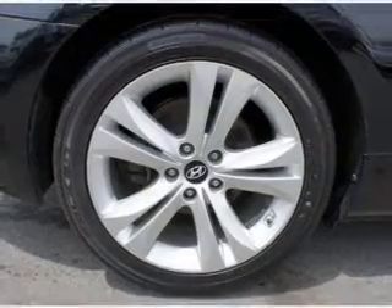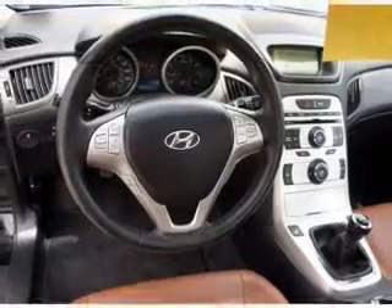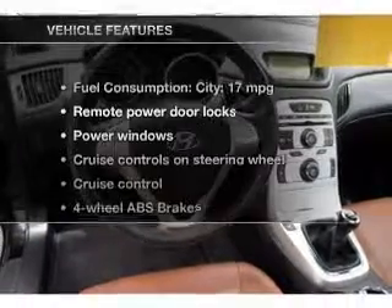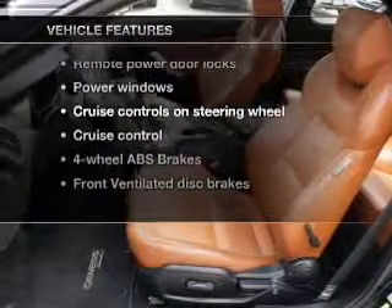Stand out from the crowd with premium wheels. The anti-lock braking system will help deliver you safely to your destination, and memory settings are one of many features. With these notable features, you won't want to miss out on the opportunity to own this amazing ride.